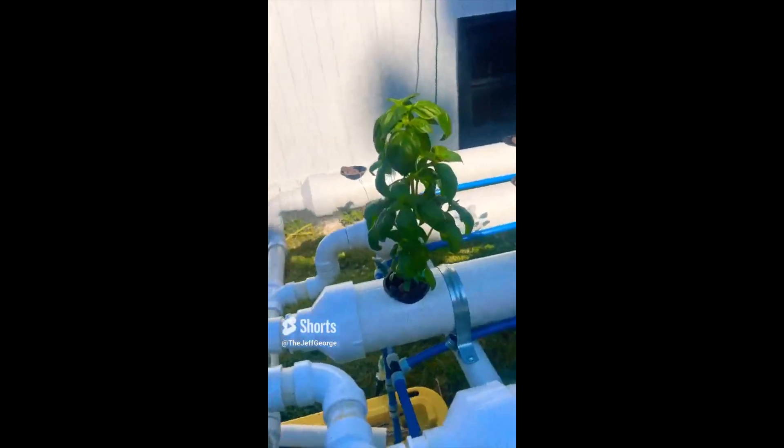Alright, it's time for the time-lapses. Here's the first week — we got some growth, look at that basil.